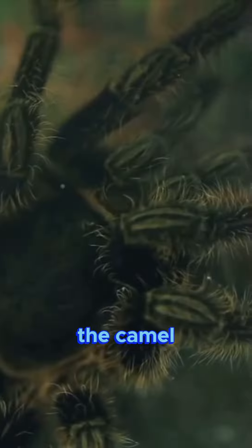First up, we have the camel spider, which isn't a true spider, but rather a member of the arachnid family. It's known for its speed and can run up to 10 miles per hour.